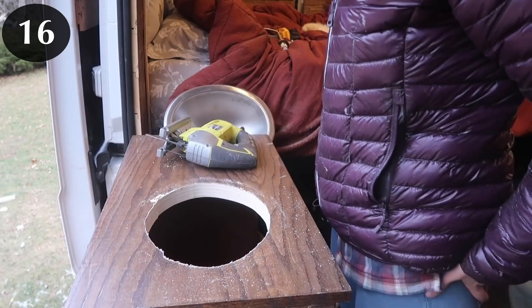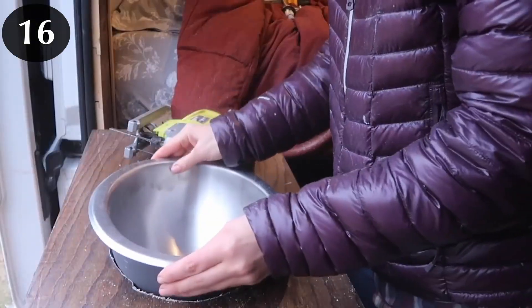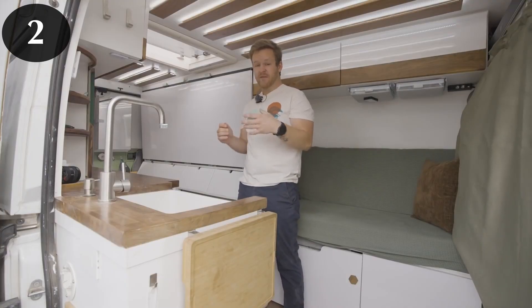Now let's talk about the sink. Do you want the sink to just freshen up your face, clean a mug, or a tiny pot? Then you can use that cute little salad bowl option that many people have. But I think it's very impractical if you have dishes or a cutting board — it just gets really hard to wash anything in a tiny sink. I feel like that's what many people have often regretted in their van builds.